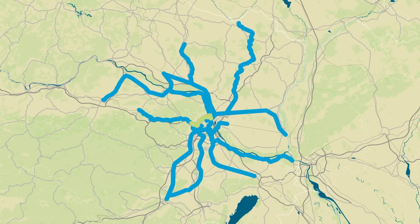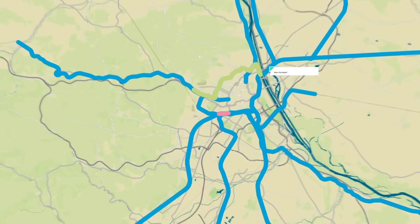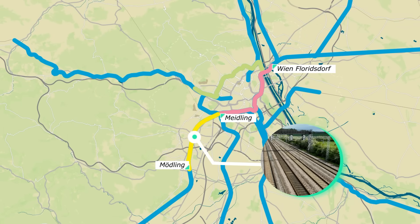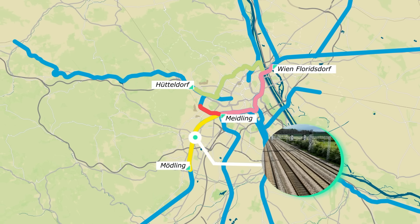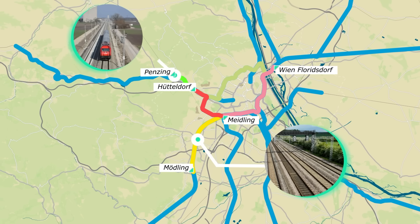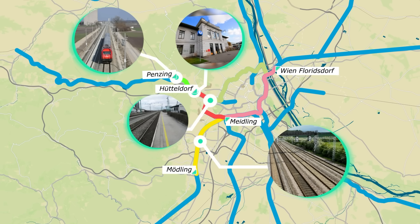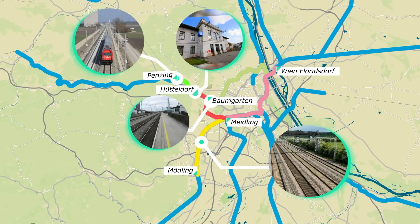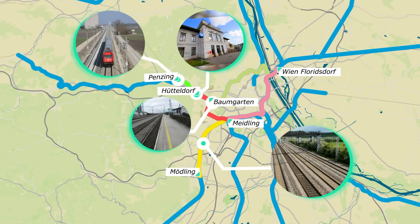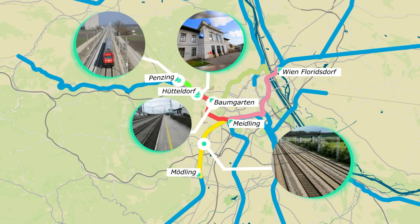These planned improvements include upgrading the cross-city S-Bahn core connecting Floridsdorf with Meidling, the four-tracking of the Meidling corridor, and significant work on the Hütteldorf-Meidling route. The latter will involve double-tracking between Hütteldorf and Penzing, reconstructing Hütteldorf station, and adding a new station at Baumgarten. Together, these interventions will enhance the robustness of the planned Ring service, providing a more reliable and efficient network for passengers.